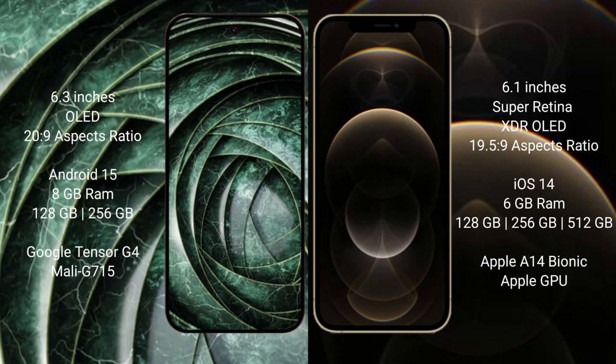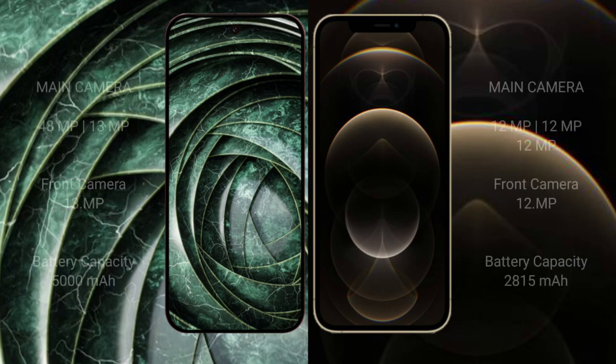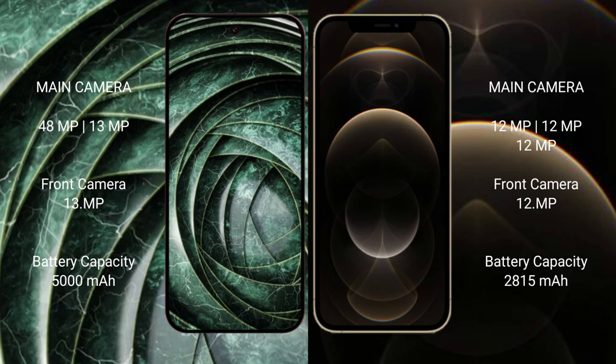The iPhone 12 Pro comes with 6GB RAM and 128GB to 512GB of internal storage. The Pixel 9a is powered by the Google Tensor G4 processor with a Mali GPU, while the iPhone 12 Pro uses the Apple A14 Bionic processor with Apple's GPU.